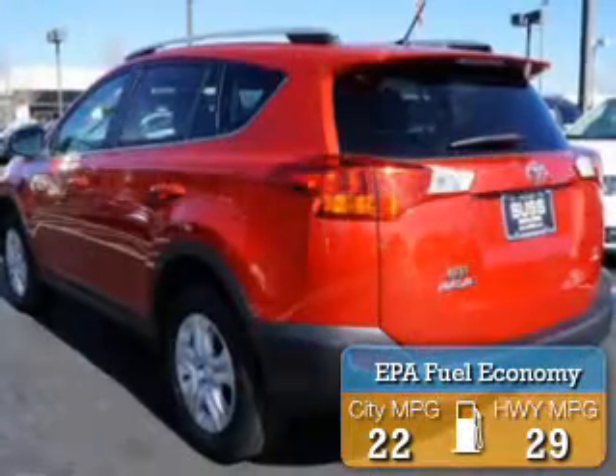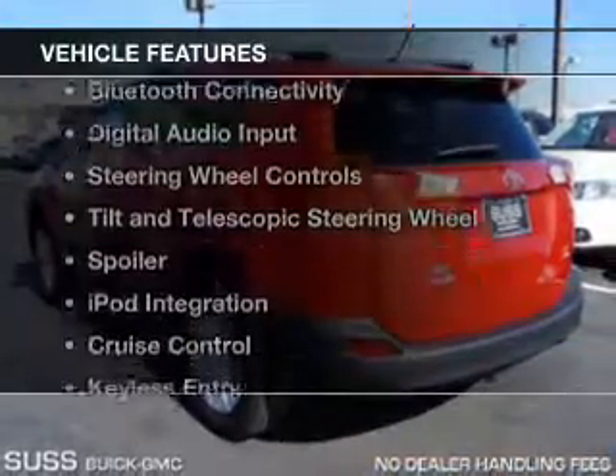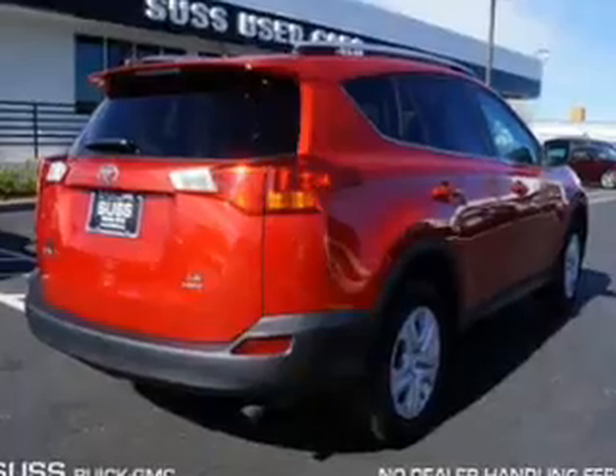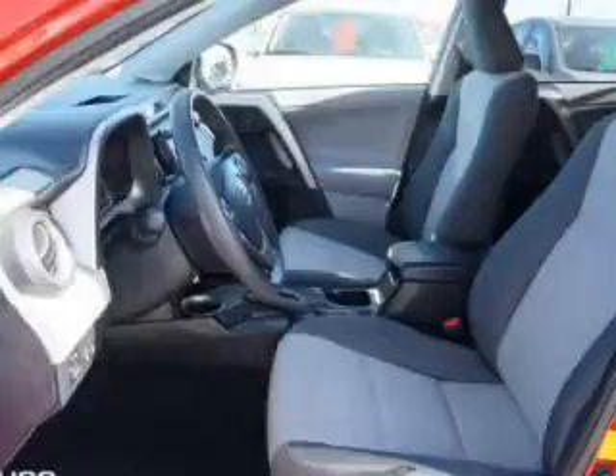Great fuel efficiency saves you money by requiring fewer trips to the gas station. The features include Bluetooth connectivity, digital audio input, steering wheel controls, tilt and telescopic steering wheel, a spoiler, and iPod integration.